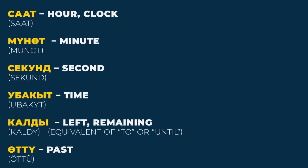First, let's learn some words related to time. Saat — hour, clock. Minute — minute. Second — second. Uvaqit — time. Qaldı — left, remaining. Equivalent of 'to' or 'until'.